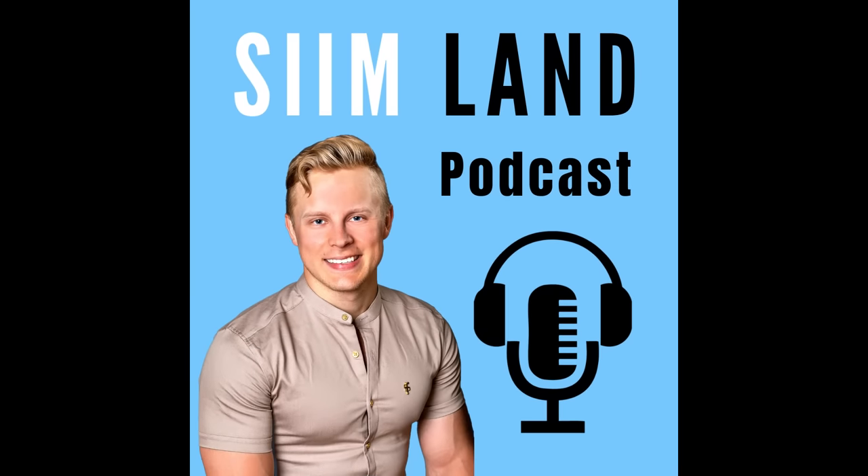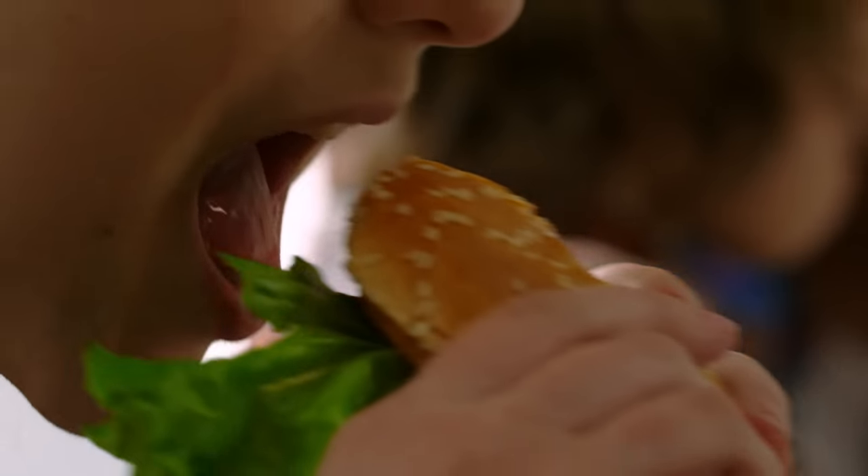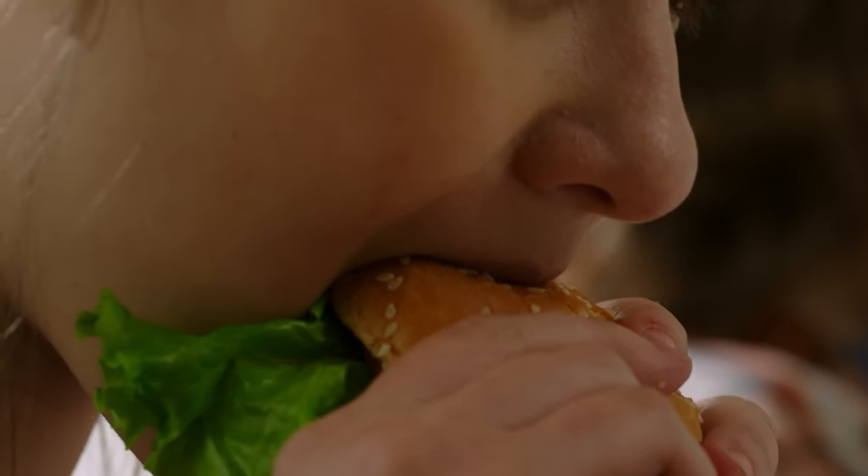Welcome to the Seamland podcast. I'm your host Seamland and our guest today is Dr. Greg Potter. Greg has a PhD from Leeds University in Cardiovascular and Metabolic Medicine. This is the second part of our discussion about chronobiology. In our first episode we talked about sleep and fixing sleep problems. In this episode we're going to focus on chrononutrition and time-restricted eating.